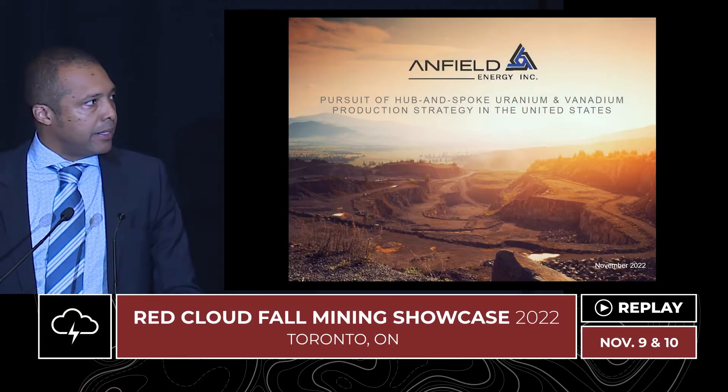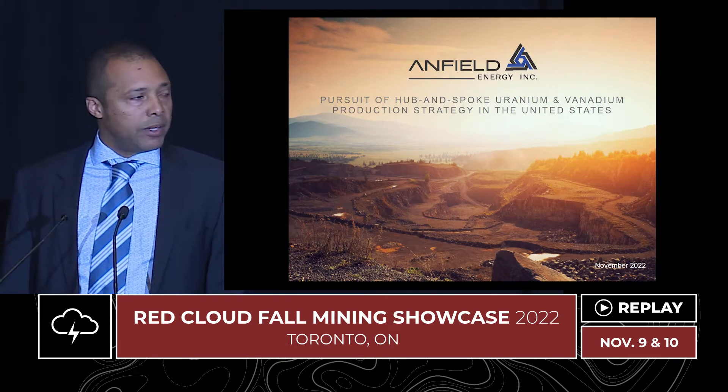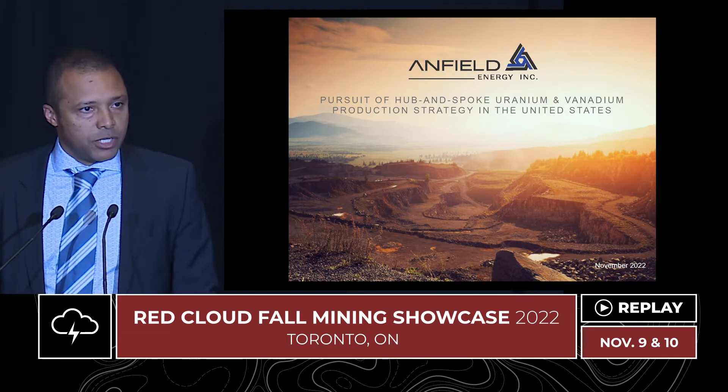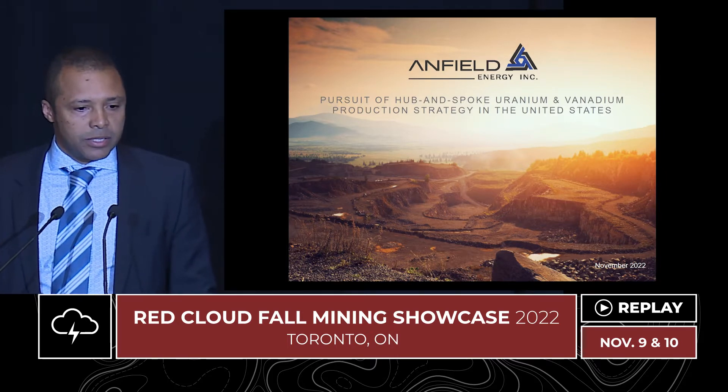Thank you, everyone, for joining me today. As I had mentioned, I'm Corey Diaz, CEO and co-founder of Enfield Energy. Enfield is a company with all of its assets in the U.S. It has a near-term path to production using a hub-and-spoke strategy, which I'll discuss during this presentation.